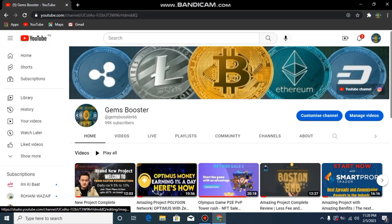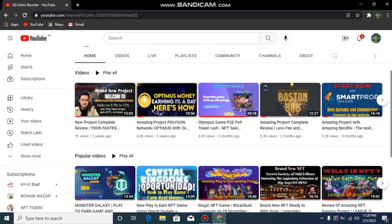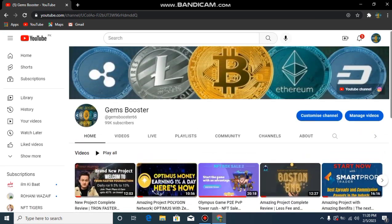Assalamu Alaikum friends, it's me your host Jams and you are watching my YouTube channel Jams Booster. Today I am here with an amazing review of a project which is 360 Proxy, and you will get their link in my video description.